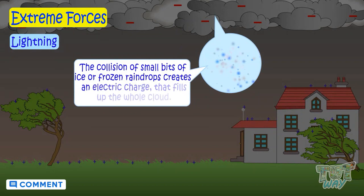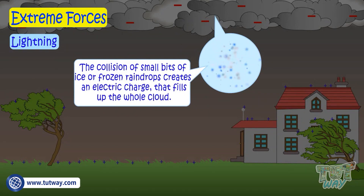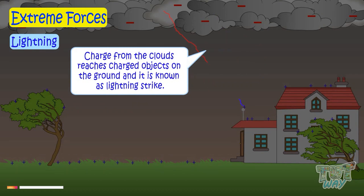The collision of small bits of ice or frozen raindrops creates an electric charge that fills up the whole cloud. The charge from the clouds reaches charged objects on the ground, and this is known as a lightning strike.